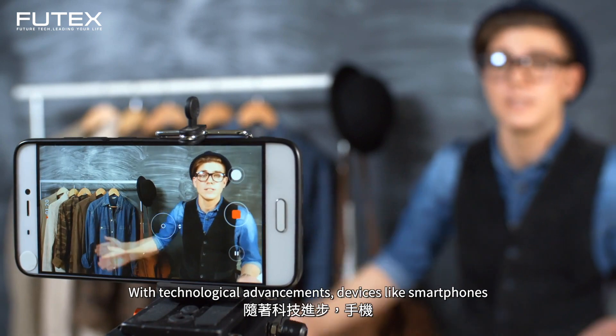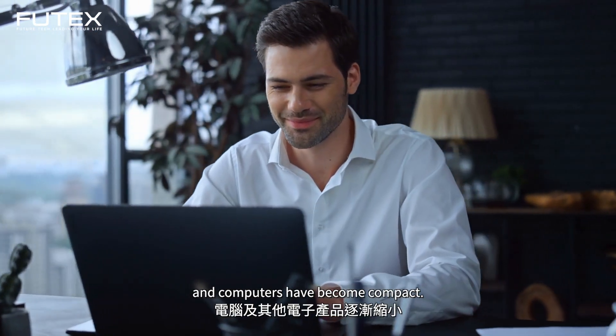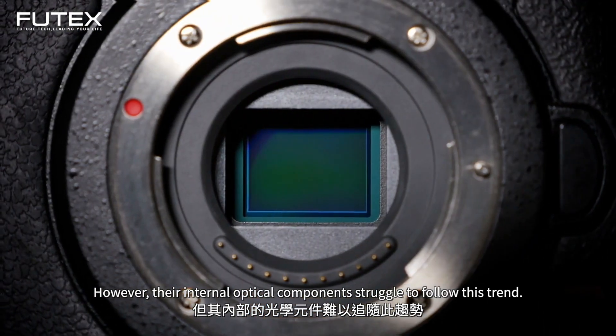With technological advancements, devices like smartphones and computers have become compact. However, their internal optical components struggle to follow this trend.